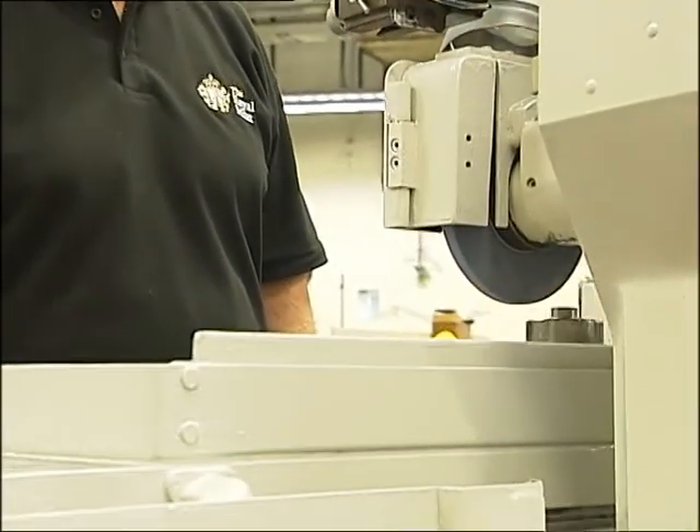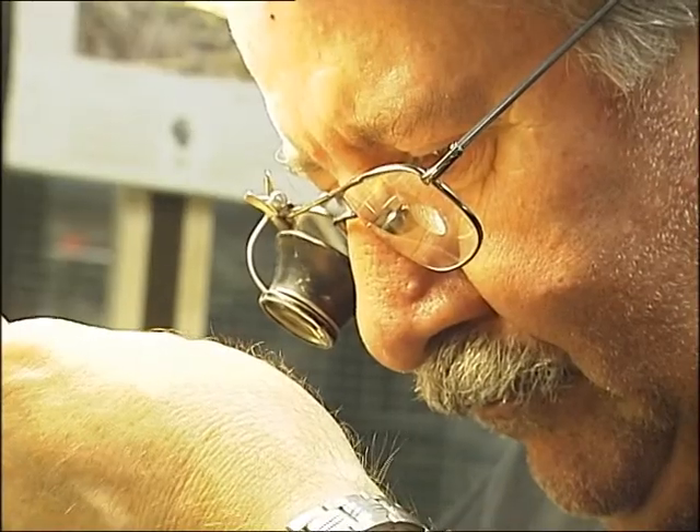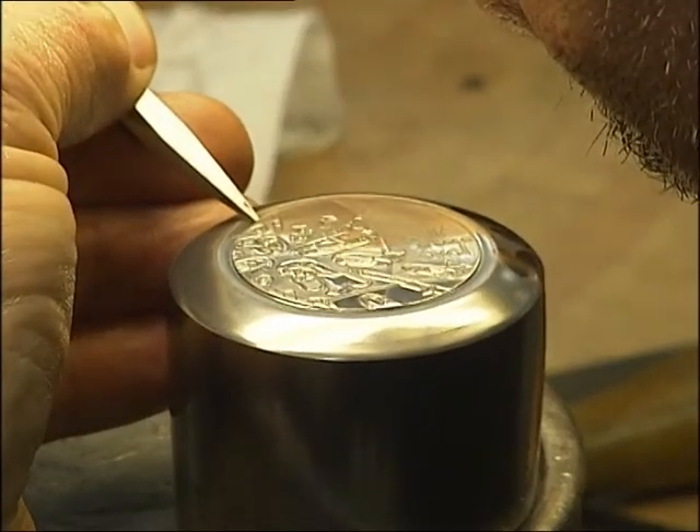Pound coins are pressed at the Royal Mint premises in South Wales under tight security and meticulous checks — all meant to outsmart the counterfeiters. But more often than not, the counterfeiters outsmart the rest.